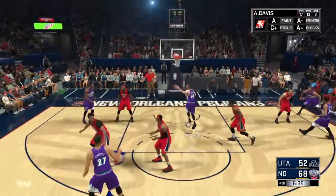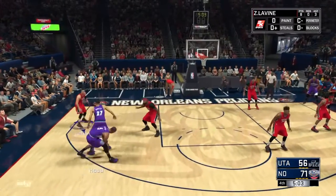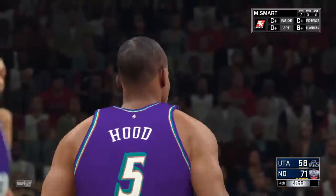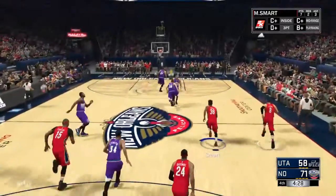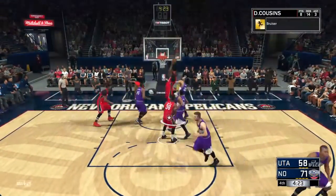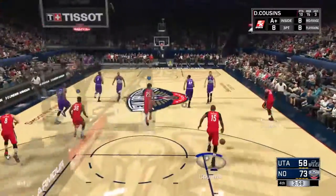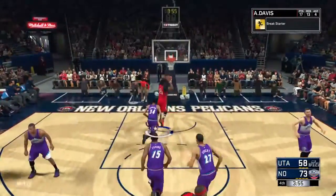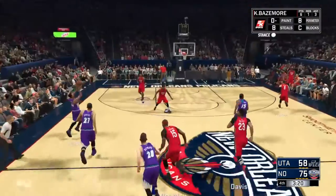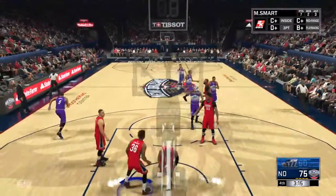Marcus Smart with the lob up to AD on the fast break. Over to Gobert, down low to Hayward who slams it down. Hood on Zach Levine, gets the screen from Gobert, pulls up for two and hits the shot. Over to Marcus Cousins, up to Smart, back to Levine for three. DeMarcus Cousins with the offensive rebound and puts it back — no good. DeMarcus with the rebound, up to Bazemore, up to Anthony Davis on the fast break.